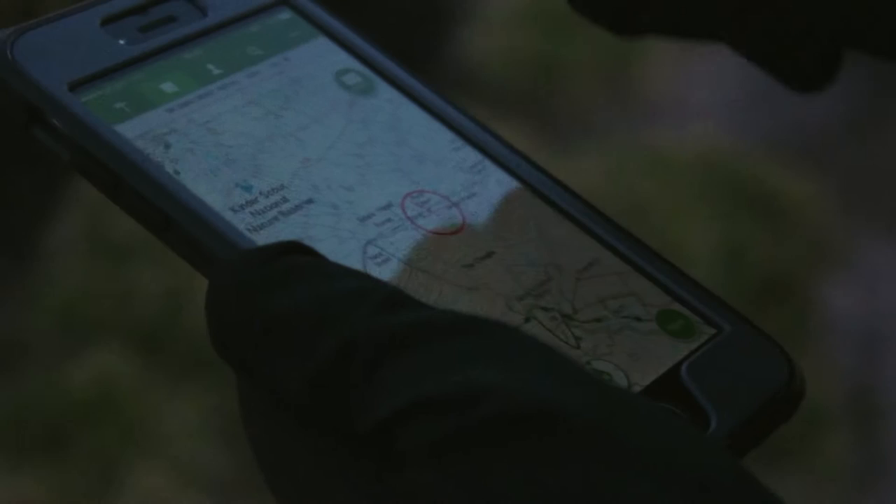I like looking at Ordnance Survey maps anyway. I always try and find the most linear route to where I need to be, because it's always the quickest and I've usually got to come down afterwards.